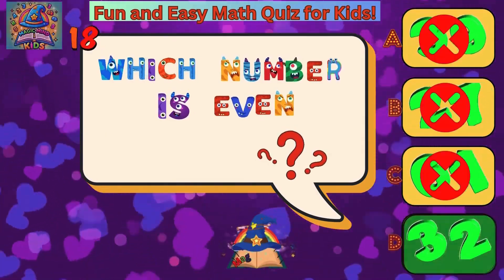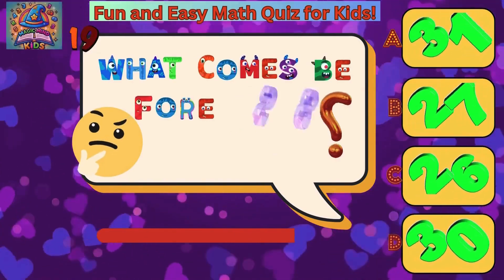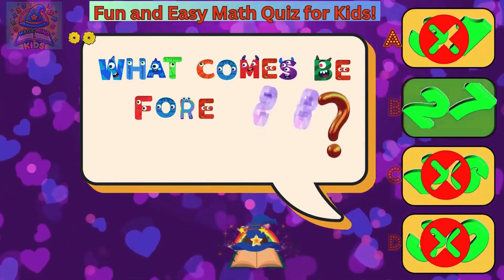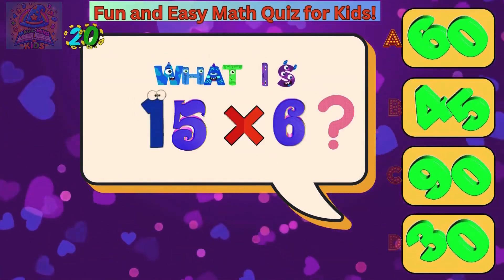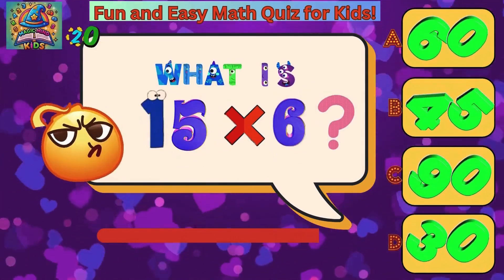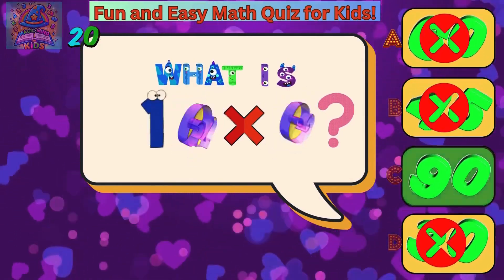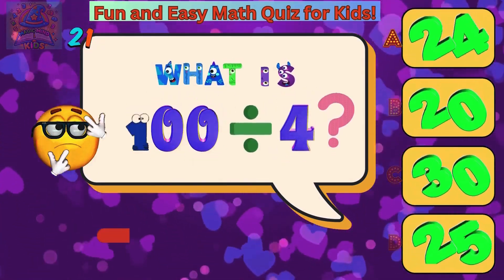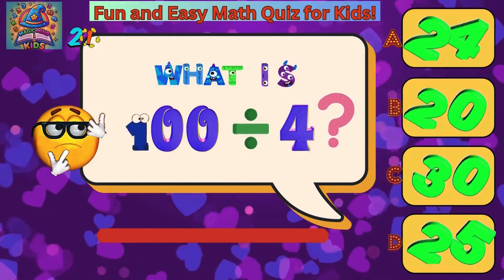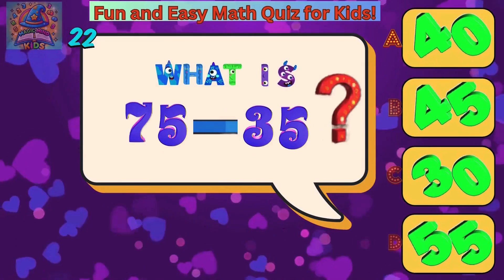Thirty-two. What comes before twenty-eight? Twenty-seven. What is fifteen times six? Ninety. What is one hundred divided by four? Twenty-five. What is seventy-five minus thirty-five? Forty.